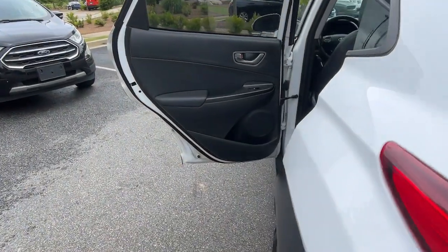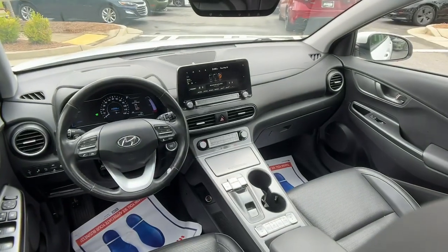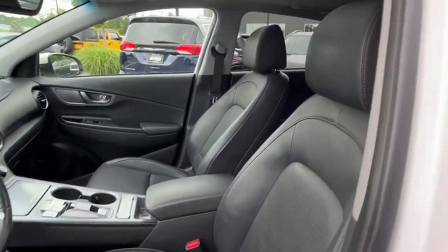And agile handling, all wrapped in refreshing, youthful style. Drive boldly into the future in this impressive and surprisingly affordable subcompact SUV.